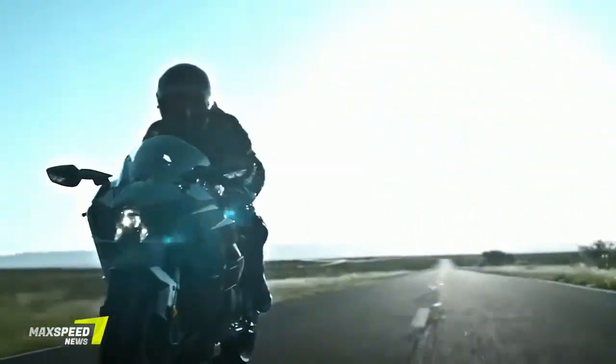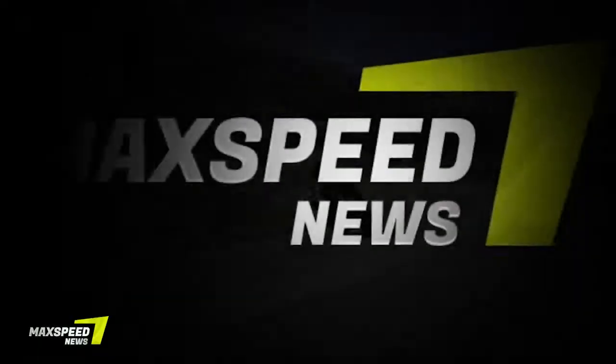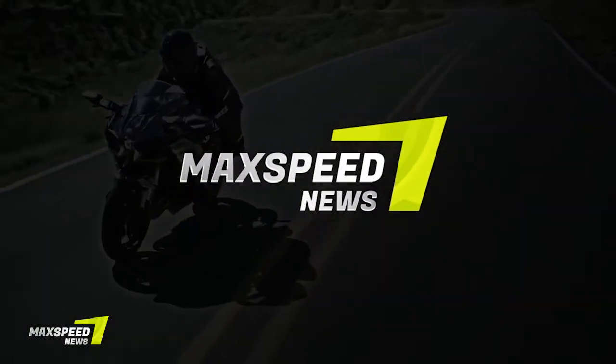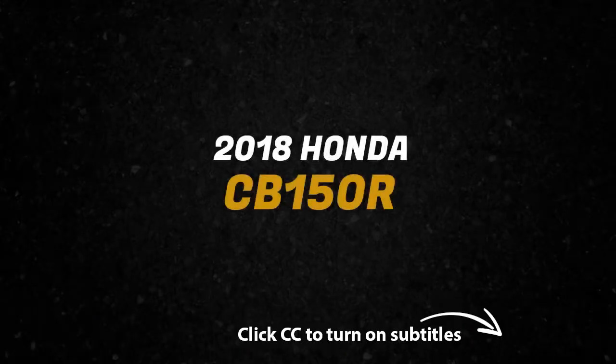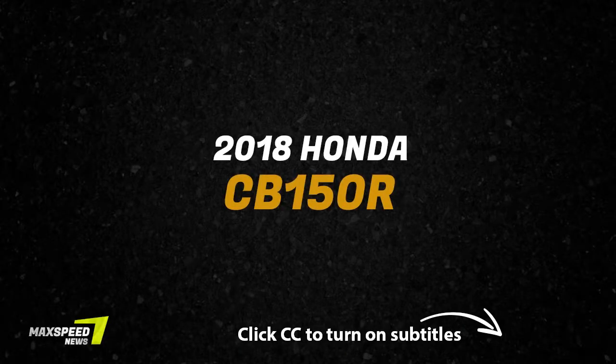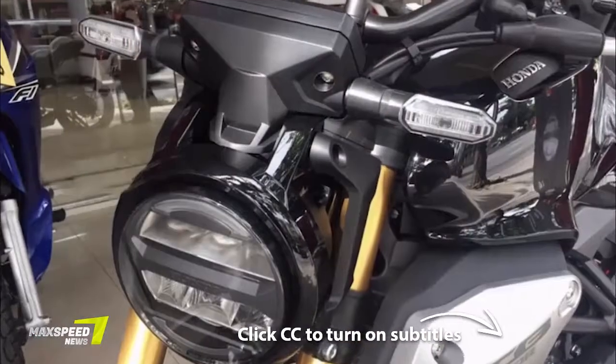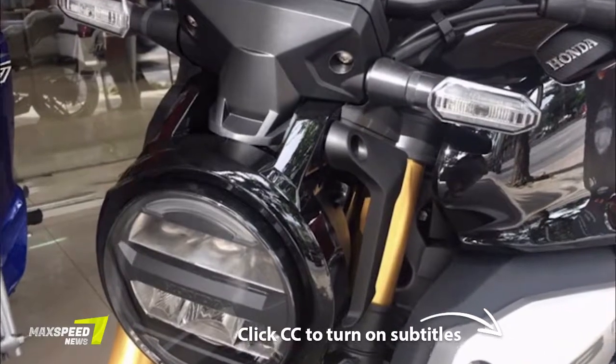The motorcycle is based on the 150SS racer concept from the Bangkok show last March. Is this coming to India though? The reason why Honda should bring it to India is simple — the engine sounds like something that makes 17 to 19 PS, which should set up the CB150R X-Motion very nicely in the performance 150cc class.